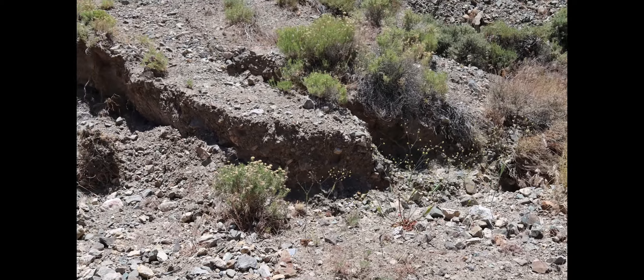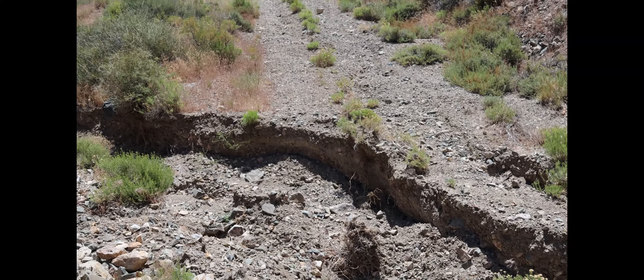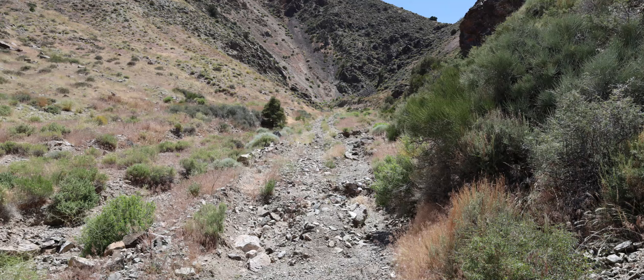Some of you may be thinking that doesn't look that bad. It does look like somebody did try to go around it and they didn't get very far — maybe a couple hundred extra yards. As you'll see further along, it does get worse.